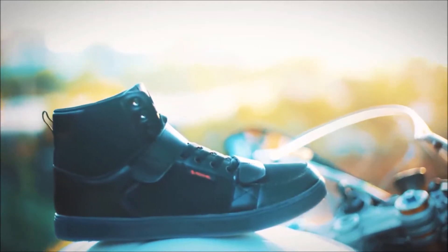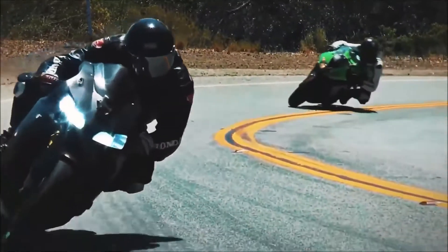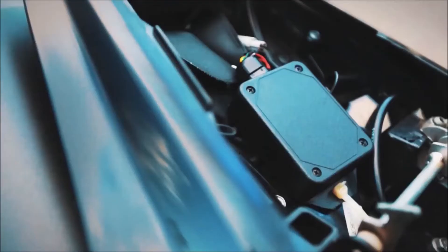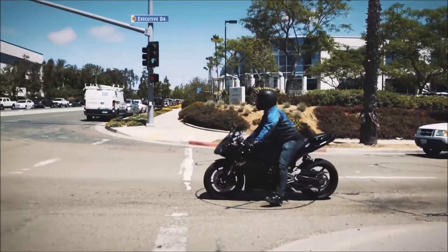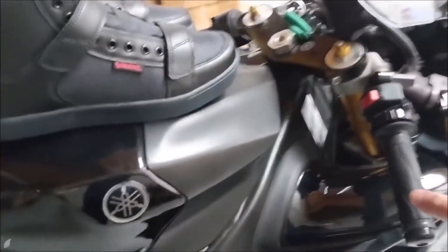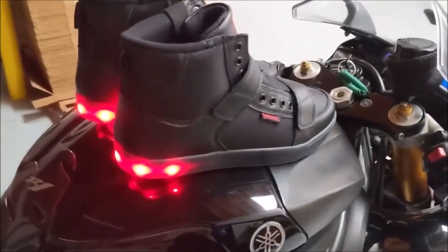Shorty boots from Roam are called Zeros. For the boots to work, you must add a wireless relay box to the light system on your motorcycle. The built-in wireless receiver in the boot will turn on its red lights when braking and yellow lights when the turn signals are on.